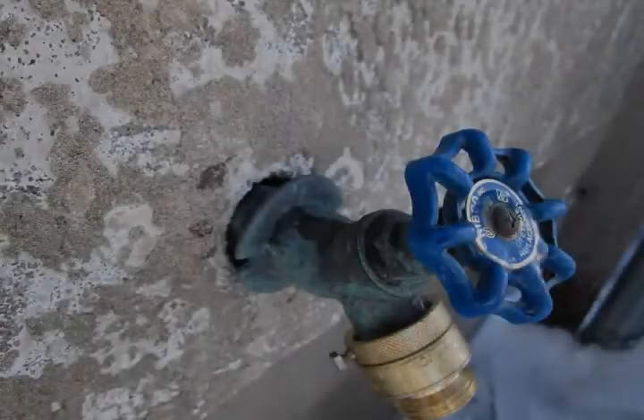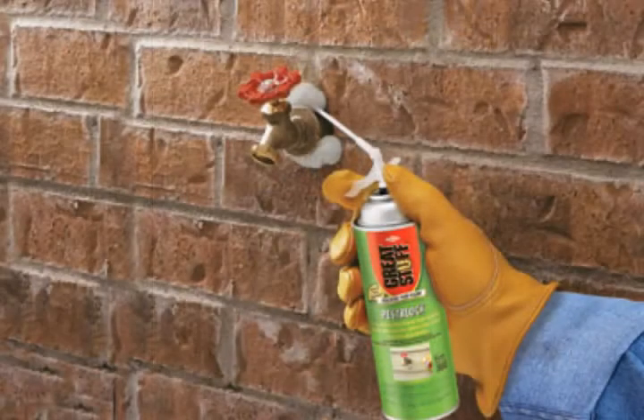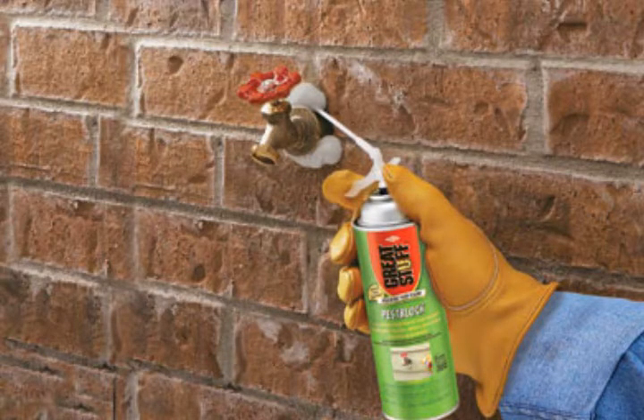Number two: seal up any kind of cracks or holes from the outside of your home. This can be around faucets, your heat pump, your air conditioner wiring, or you may have a hole in the siding. You can use expanding foam or caulking. Don't use too much expanding foam because it'll make a mess and it looks unsightly, and wear gloves when using it because it's extremely sticky and very hard to get off your hands.